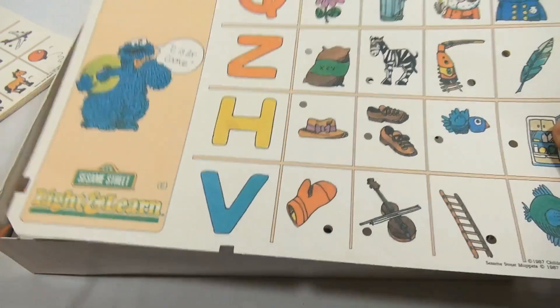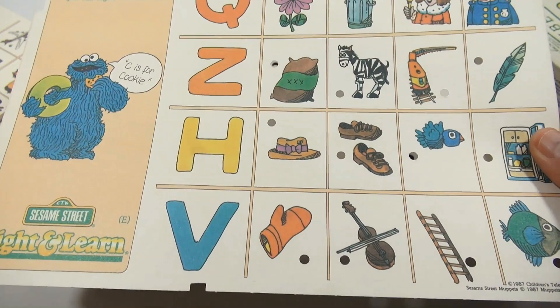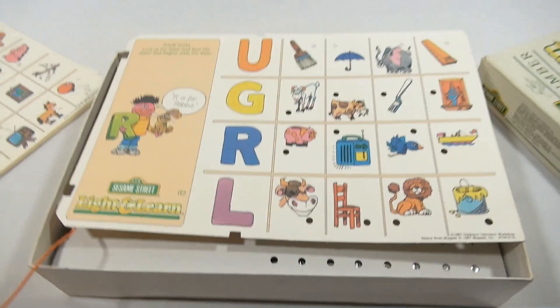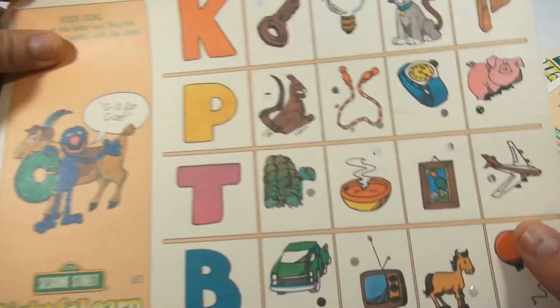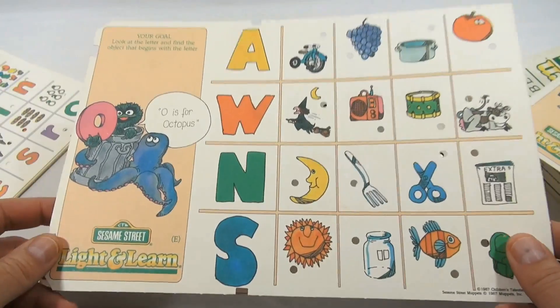They said two-sided, so we'll show you each side. This is Cookie Monster — C is for cookie — and then you match up the letter to the picture. This is R is for rabbit. G is for goat, and O is for octopus. So you're matching pictures and letters.